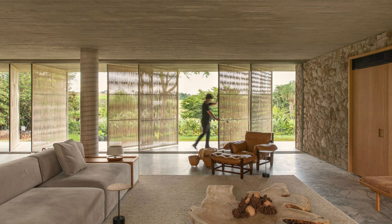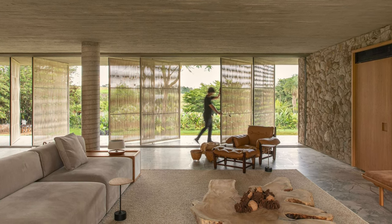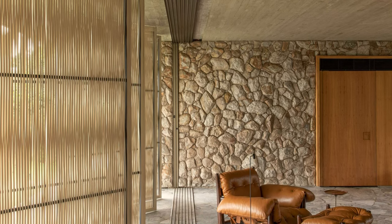The living room presents a smooth composition of materials — stone floors and walls, a concrete ceiling, and wood panels — which give the house a brighter and cozier atmosphere. This composition of natural materials contrasts with the texture composition of the furniture, which combines leather and linen in a harmonious and elegant combination.